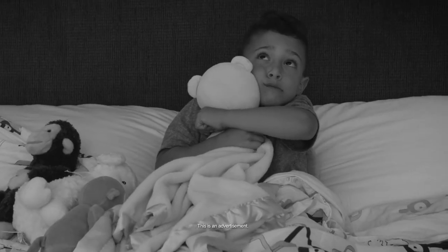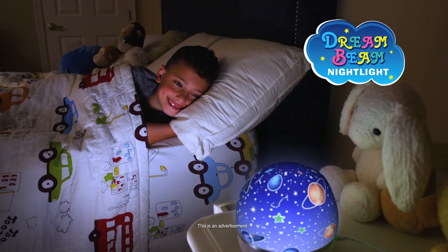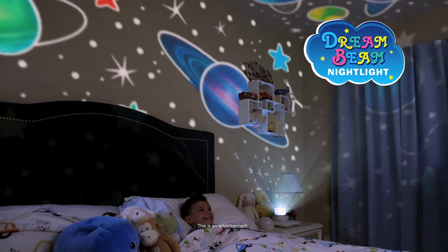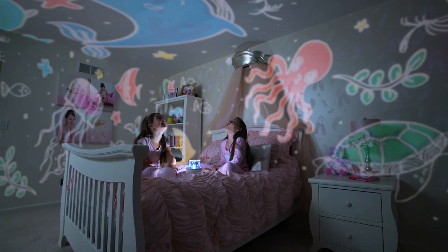When Mum turns out the light, it can be scary falling asleep at night. Not anymore. Introducing Dreambeam, the magical night light that shines with a colourful theme. When it's dark at night and you need some light, there's Dreambeam.